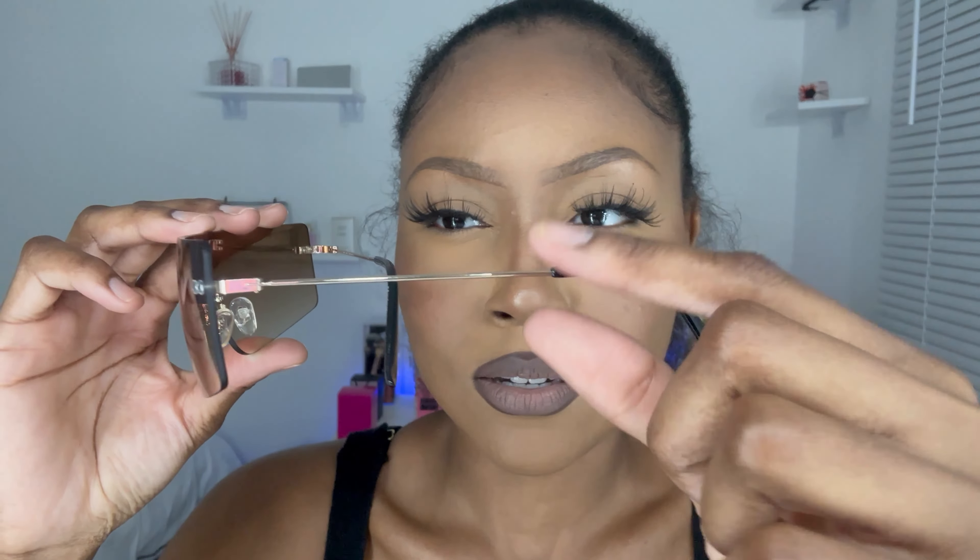Now these glasses are giving me Y2K vibes — old school. I never go for brown items but these are so nice. They have gold detailing on them. I'm not usually into gold jewelry as much as silver, but the gold on this looks really good with the brown. It also has gold detailing on the inside of the frame — let me show you. Can you see the gold detailing in the frame? Yes!